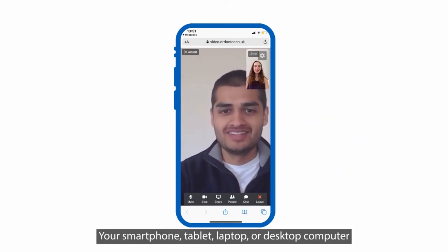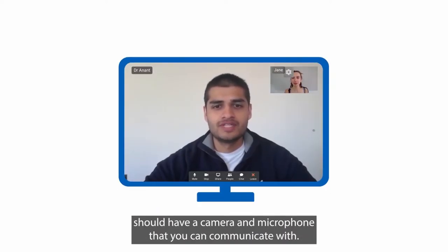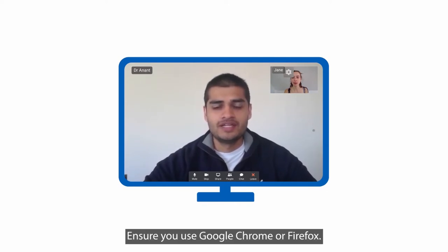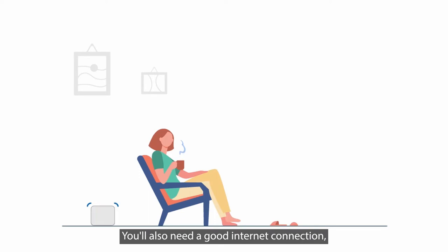It's easy. Your smartphone, tablet, laptop or desktop computer should have a camera and microphone that you can communicate with. Ensure you use Google Chrome or Firefox. You'll also need a good internet connection.